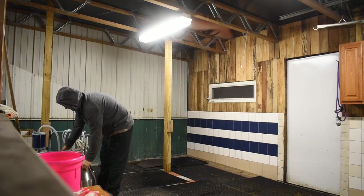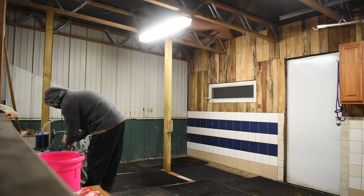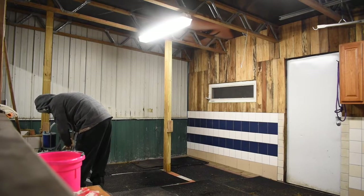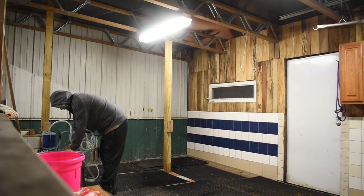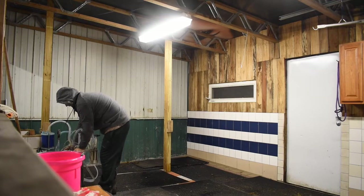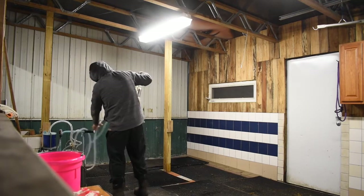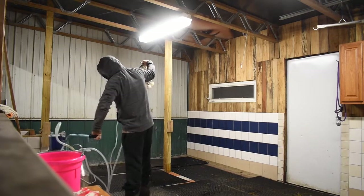This is our milking station. My amazing dad constructed it — it's just an addition we did to the barn. He put tiles and everything like that. It's so beautiful, and it's just such an amazing thing to have. It makes milking a little more sanitary and just overall better.